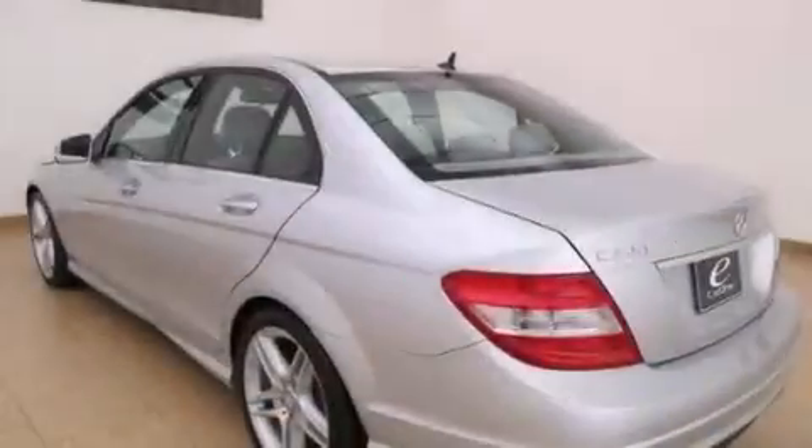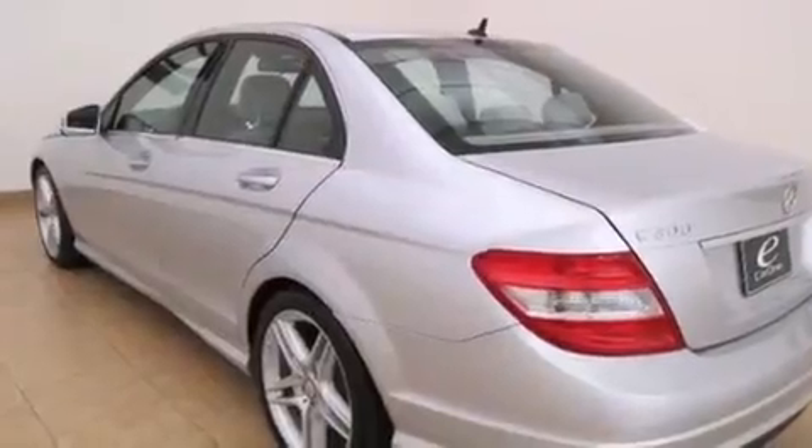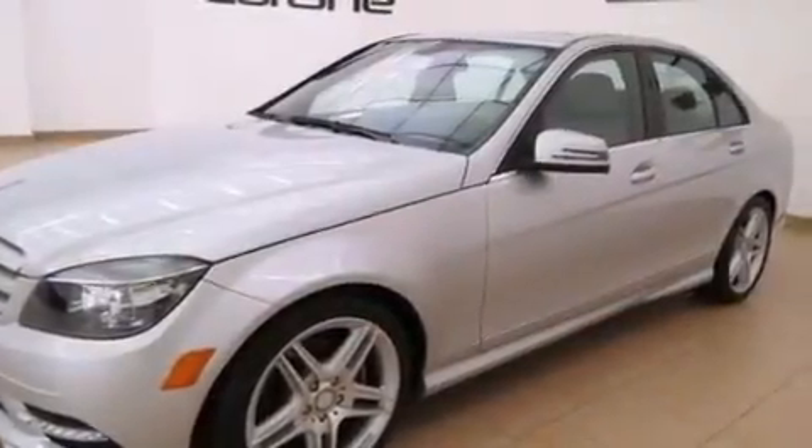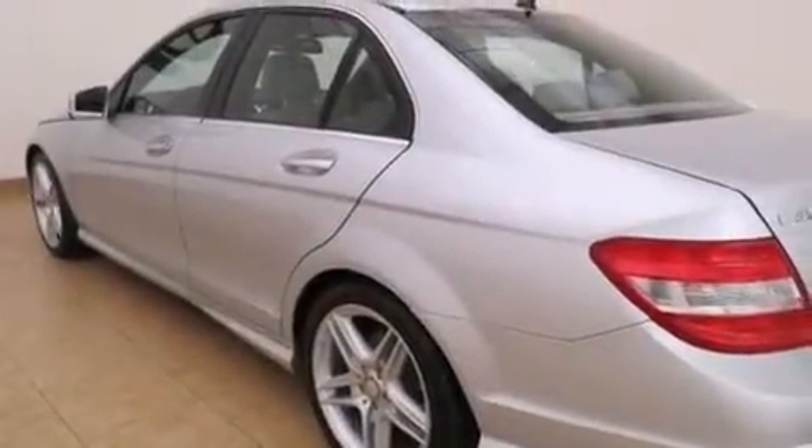Its top features and packages include keyless go, a low tire pressure indicator, a sport package, aluminum wheels, and a sunroof that enables you to fill the cabin with fresh air at the push of a button.